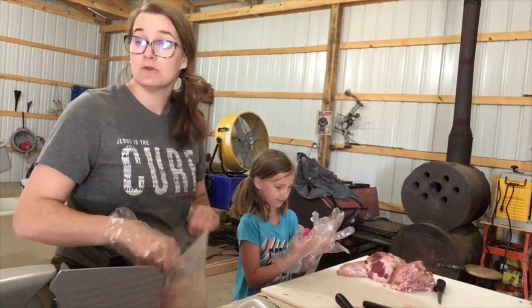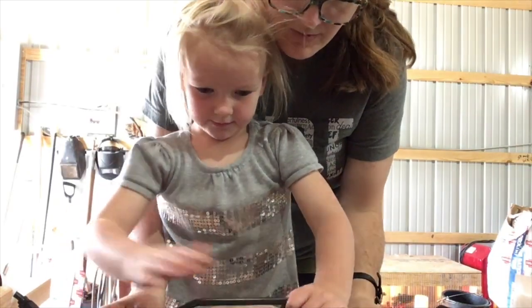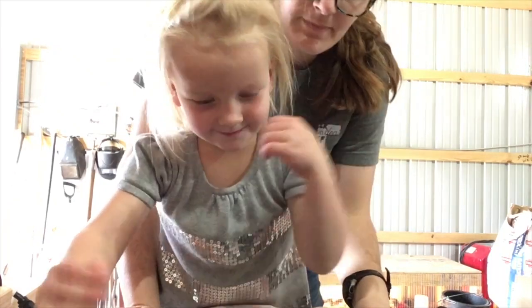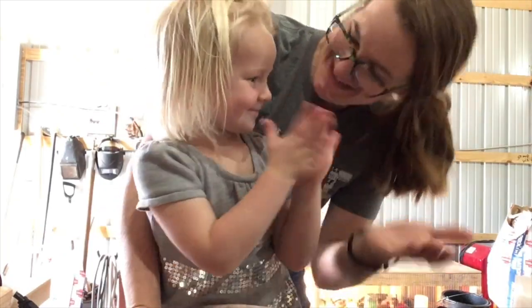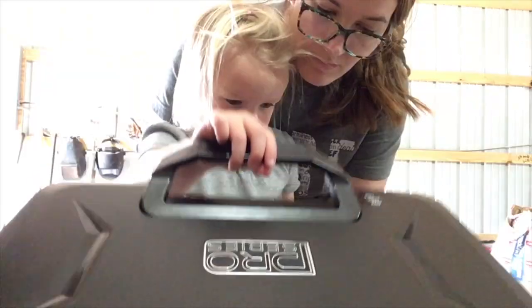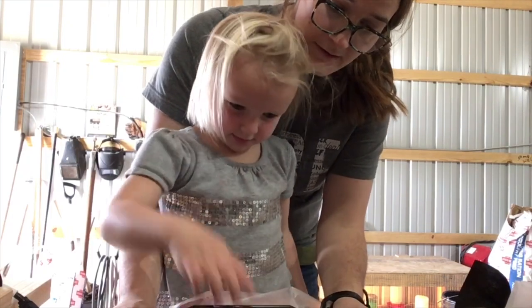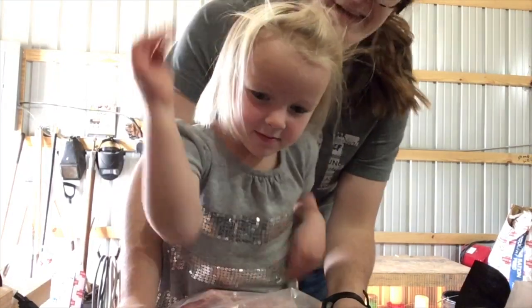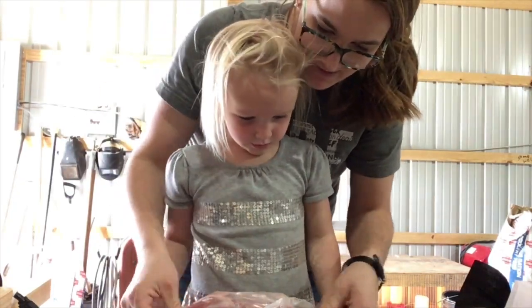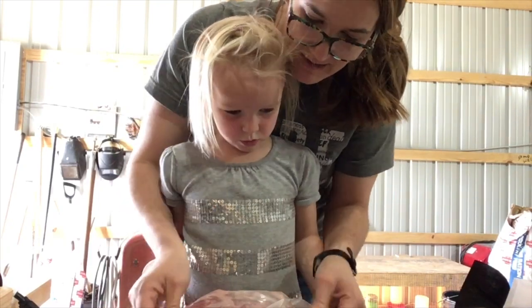We gotta wait for the blue light to go in. All right, push it all the way down and push the button. Red button? Yep. You did it! High five! Good job. You just know how to do it now, don't you? Make sure it sucks all that air out of there. Red button on? Yes. Good job.